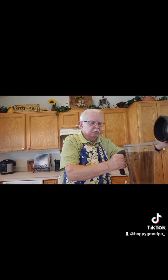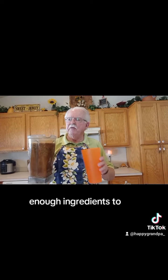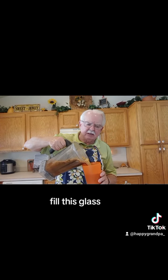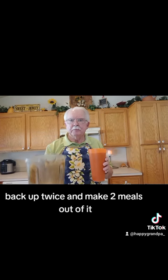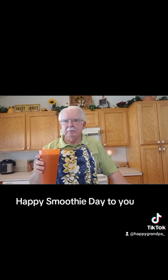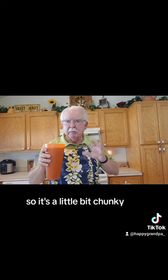I'll put all this in the blender now. When I get all done, I usually have enough ingredients to fill this glass back up twice and make two meals out of it.